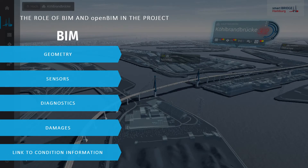In this presentation I will present the role BIM and open BIM played in the Smart Bridge project. The BIM model was used to provide the geometry of the complete bridge structure, but also to locate and describe sensors, diagnostics areas, and damages. Last but not least, BIM enables the linking of all information by using attributes, making BIM the central data hub of the project.